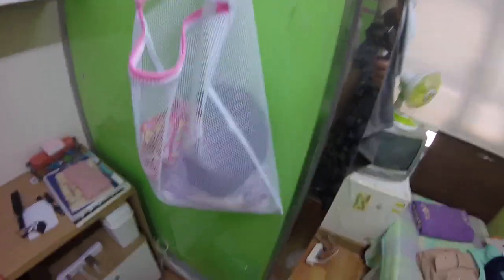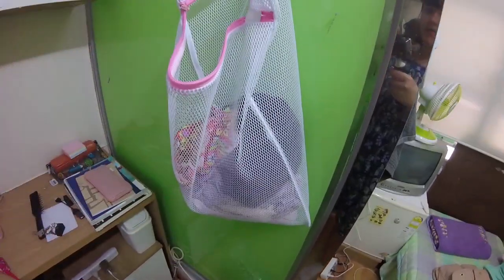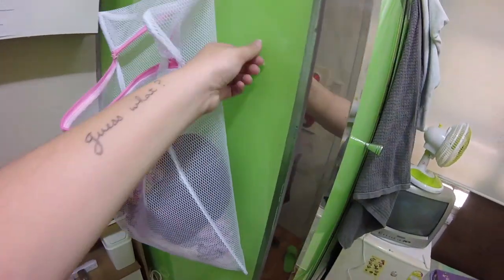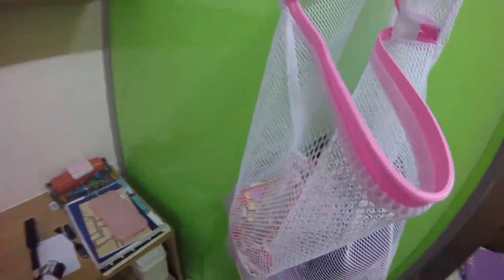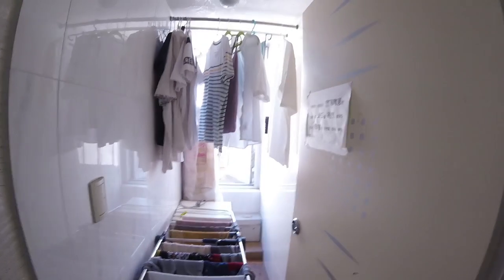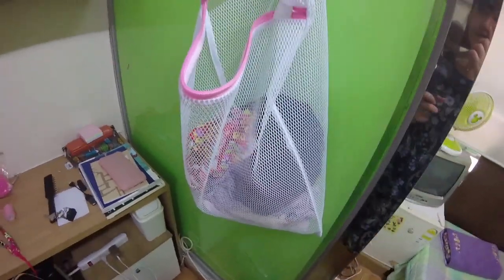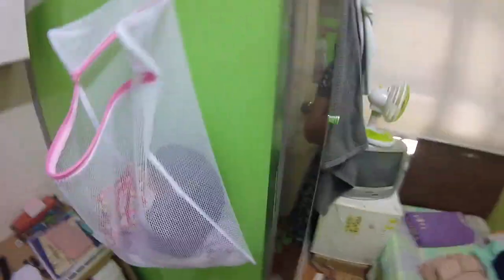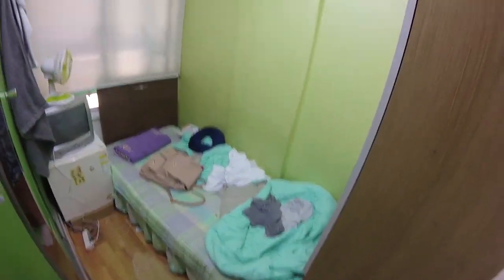This is just a makeshift laundry basket. The Goshiwon where I'm at — and this is typical for most Goshiwons — they provide a washer and they have a drying room, so I can wash my clothes and then dry them in the drying room if somebody else isn't already drying their clothes. This is just the bathroom. It takes up like a fourth of the room. This is it — this is the room.